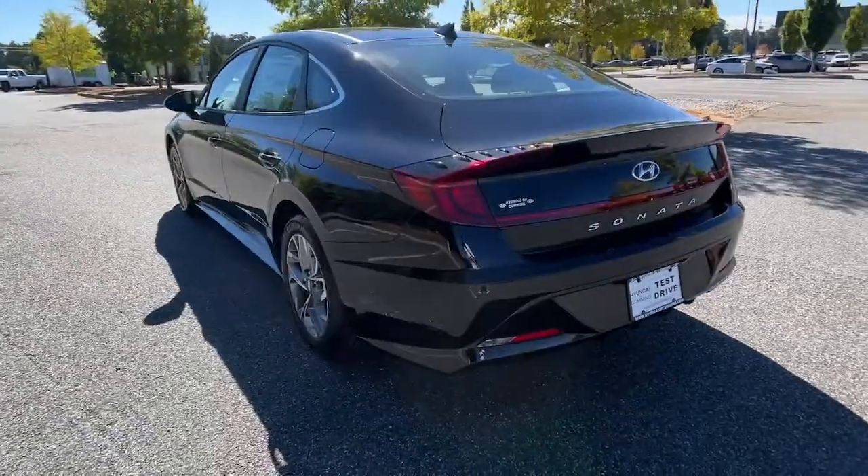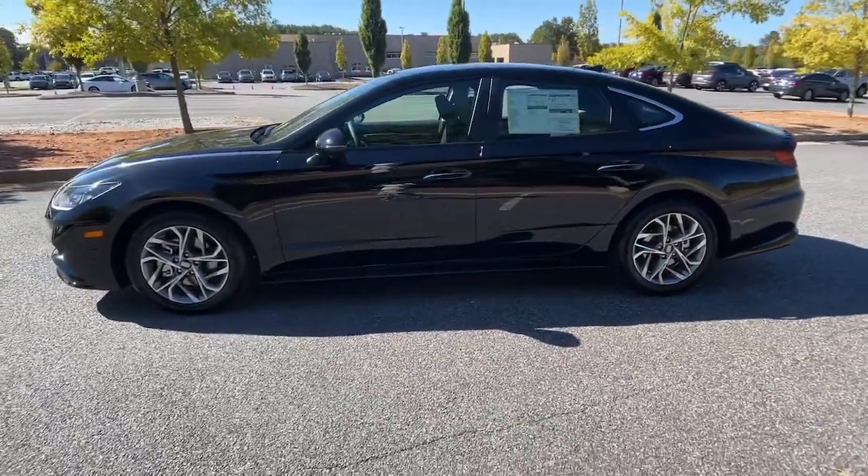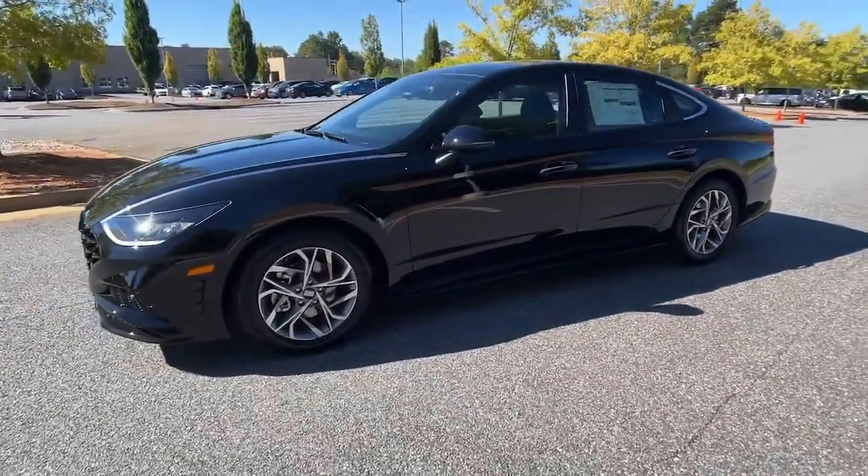With a spacious, quiet cabin, ample cargo space, a suite of advanced safety features, and connected infotainment on board, you'll look forward to every drive.